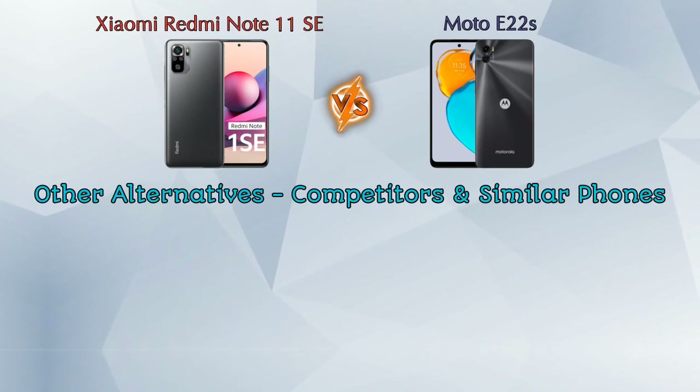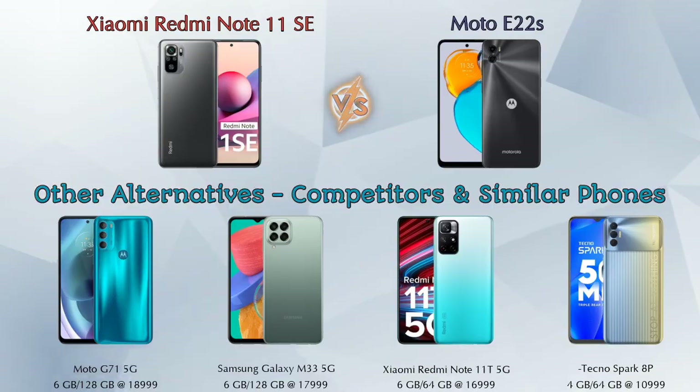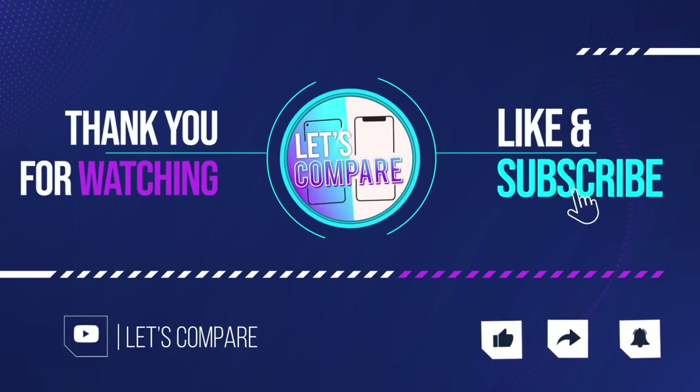Now if we talk about other competitors at the same price, the first one is Moto G71 5G, second is Samsung Galaxy M33 5G, third is Xiaomi Redmi Note 11T 5G, and the last is Tecno Spark 8P. Details about all these competitor phones are available in the description. If you like our video, please like and subscribe — thanks for watching.